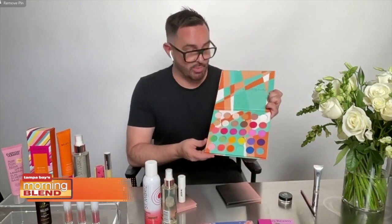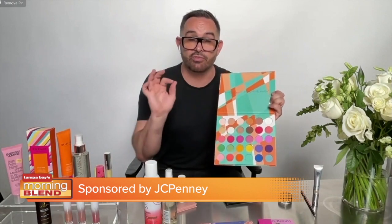Another trend that I love is bright eyeshadow, and this beauty palette is perfect for that because you have all your neutrals so you can feel safe, but then you also have something great to play with in the brights. Try using them as eyeliners if you're feeling a little safe, or if you want to go wild, you can experiment as much as you want.